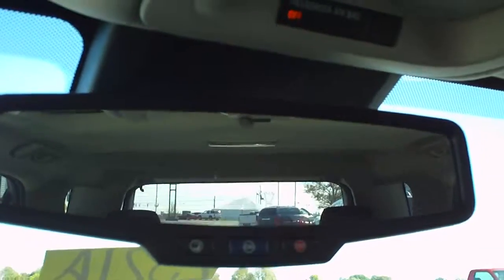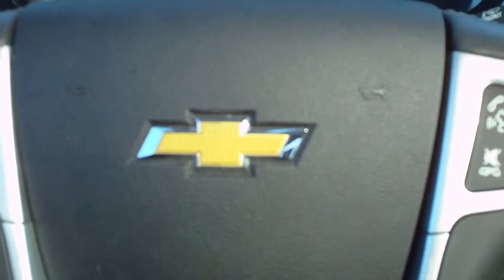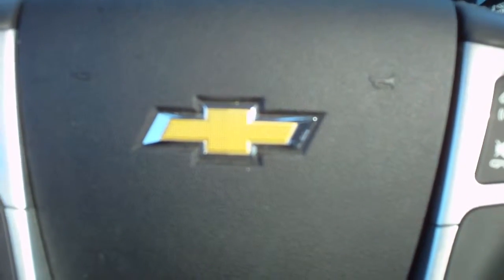Auto-dimming rear view mirror with OnStar integrated on the mirror. This is a 2013 Chevrolet Equinox. Give us a call at 1-800-264-2208.